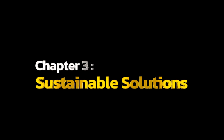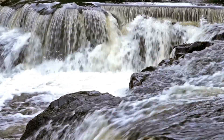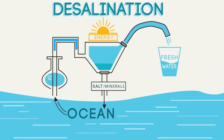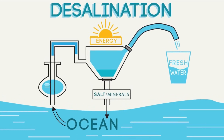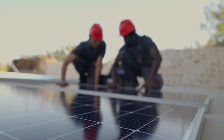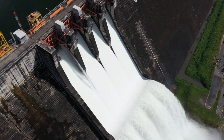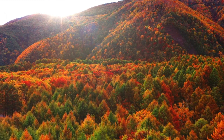Chapter 3: Sustainable Solutions. The water needed for this project doesn't come from traditional sources. We are implementing advanced desalination techniques, harnessing solar energy to power the process. This ensures not only a large water supply but also addresses the concerns of environmental sustainability.